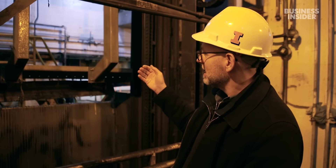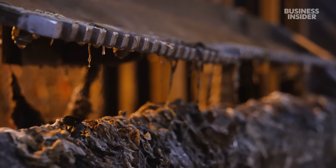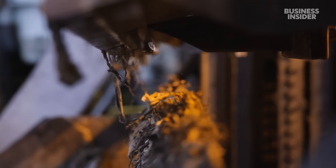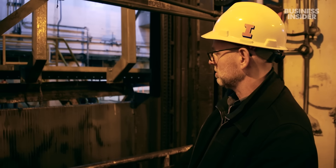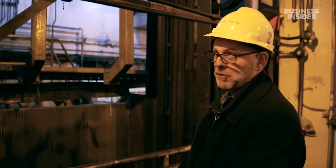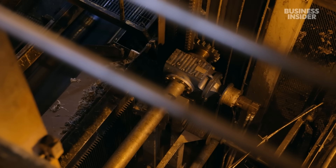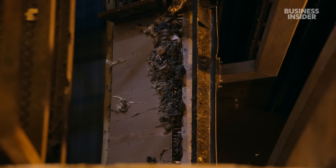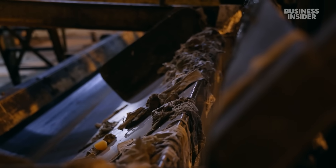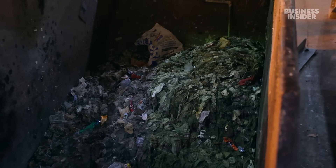What happens is they come here, they find any jagged surface, and they what we call rag up — they form into large blocks and then ultimately we have to get those removed. My advice, my request to everybody: don't flush flushable wipes. Once trapped, a rake scrapes up all the debris and transfers it to a conveyor belt. From here, it moves to a dumpster that will ultimately be transported to a landfill.